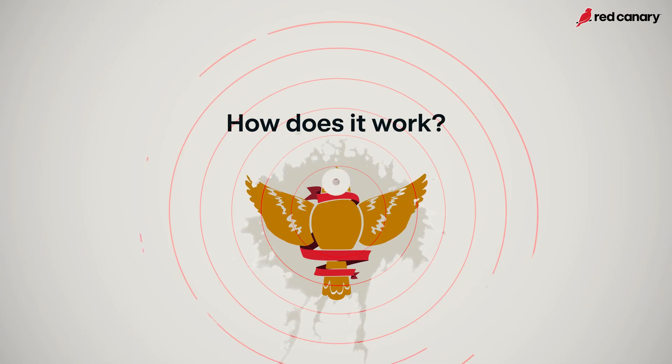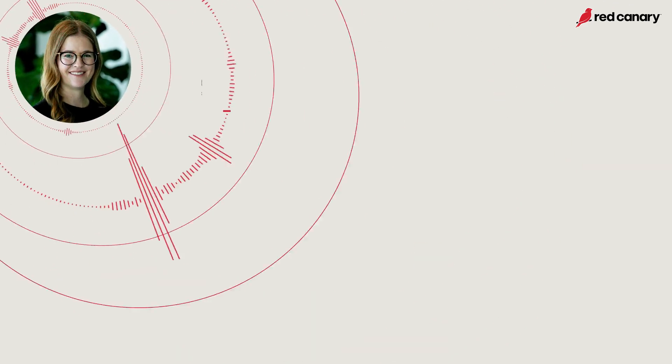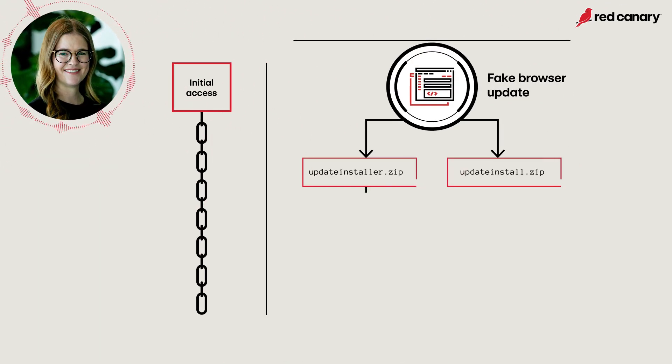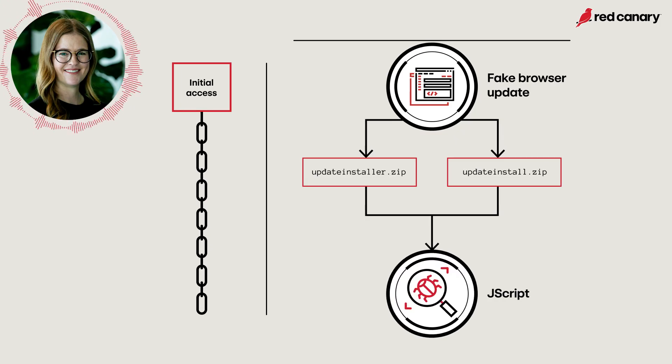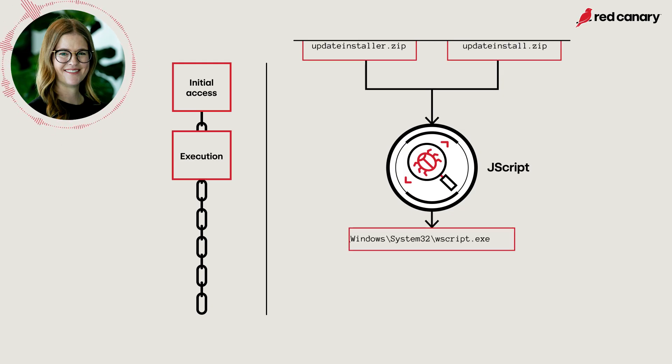For initial access, Scarlet Goldfinch tricks users into visiting a compromised website with a lure indicating that a browser update is needed. The lure tricks users into downloading a zip file which, in line with this browser update ruse, has names like updateinstaller.zip or updateinstall.zip. The zip contains the first stage JScript malware that is executed via wscript.exe.